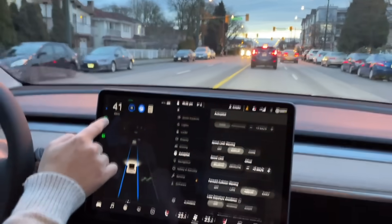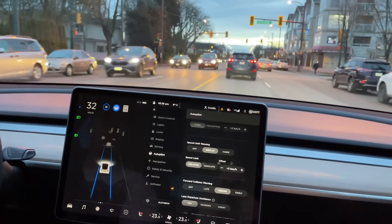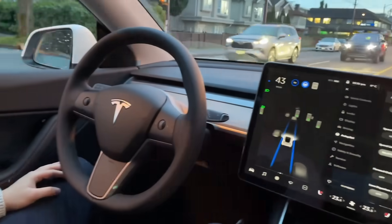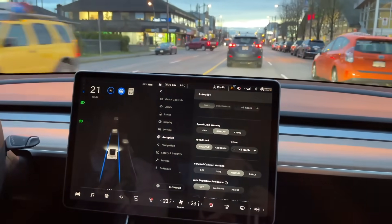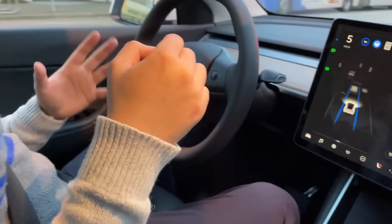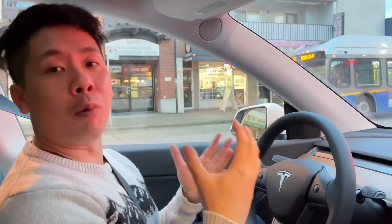Late last year, Tesla rolled out a software update bringing European owners a step closer to FSD by significantly reducing nag requirements. With that update, Enhanced Autopilot no longer issues nags as long as the driver's hands are detected on the steering wheel and they remain focused on the road. All detection has now been shifted to the interior cameras rather than the torque sensors in the steering wheel, which provides a much better driving experience and reduces false negative warnings.